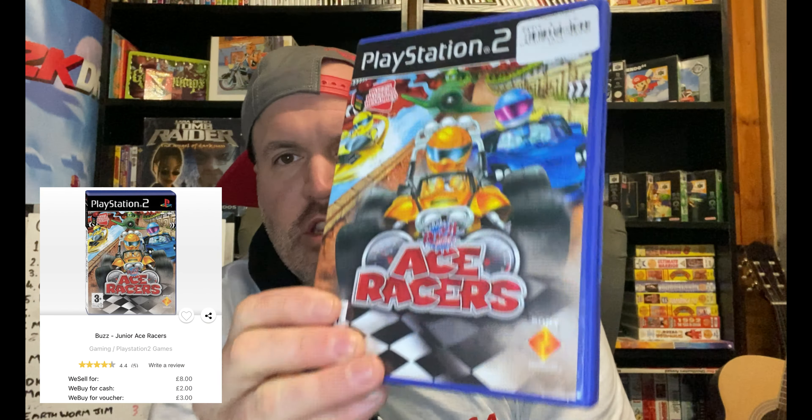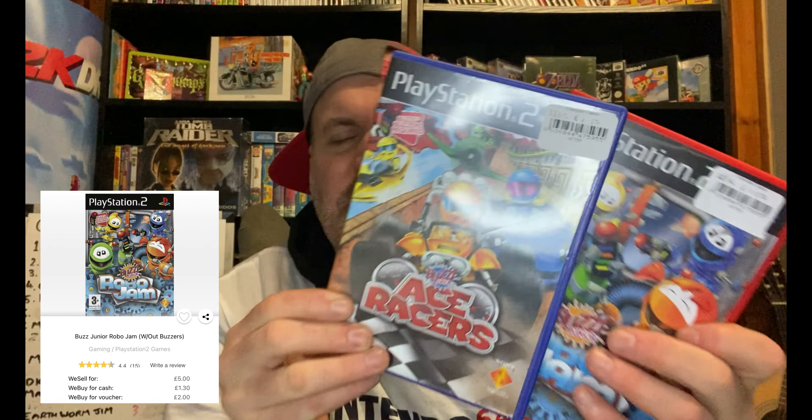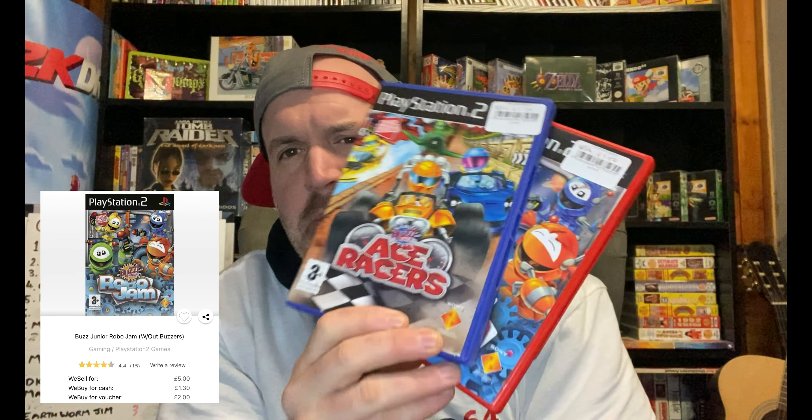Just a couple of games this week — nothing too exciting — but we've got these Buzz Junior games: Ace Racers and Robo Jam. I think there's about £6 in trade value here. I paid £3 for the pair, so I doubled my money. These were the only ones where the discs were decent enough to trade in — the others were scratched to hell. You could also try and sell them on eBay as a bundle for maybe a tenner.